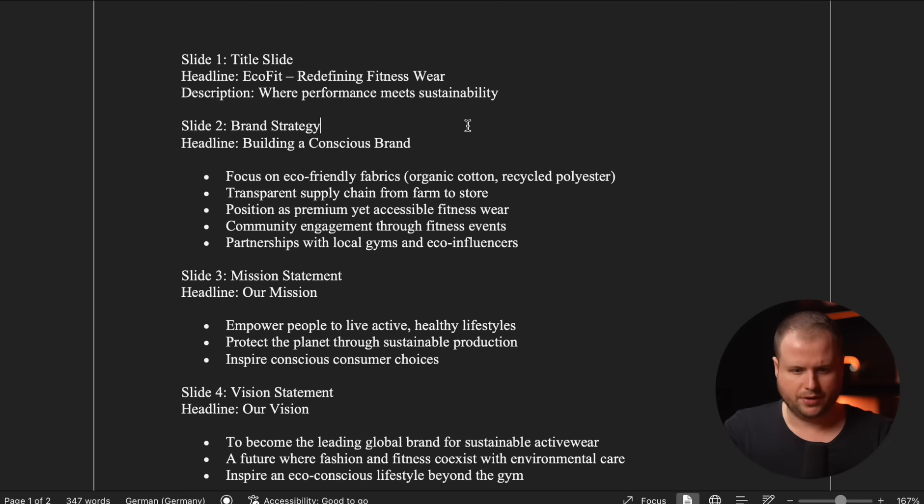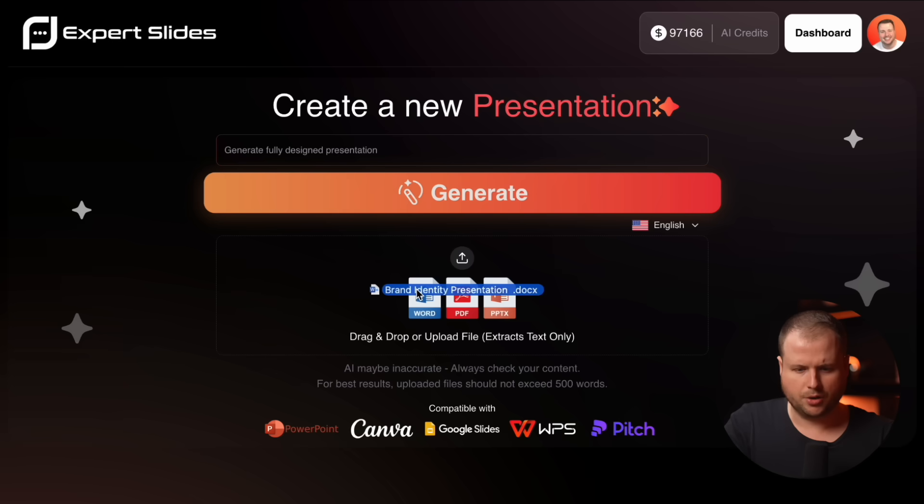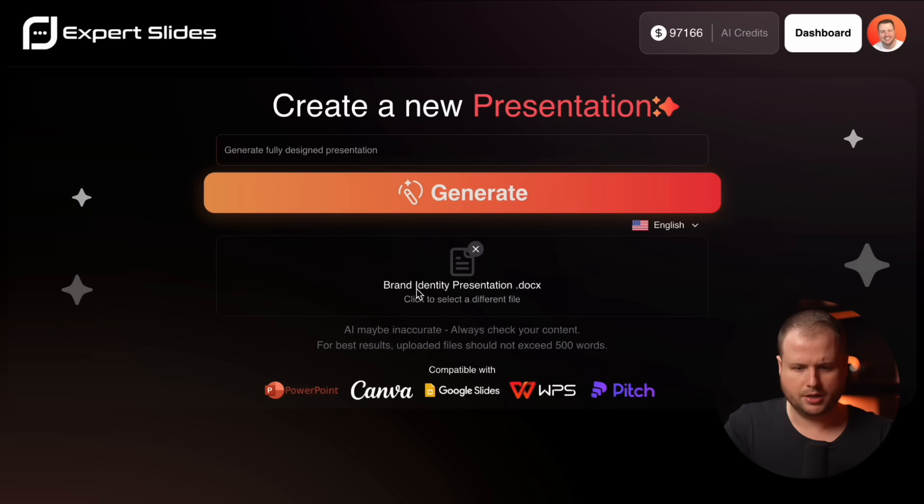I'm uploading this test file right here about a fitness wearable with sustainable material. All I do is drag and drop it right into this field and we are all set. By the way, it doesn't matter if it's a clean outline or just random notes — our AI takes care of the structure for you.